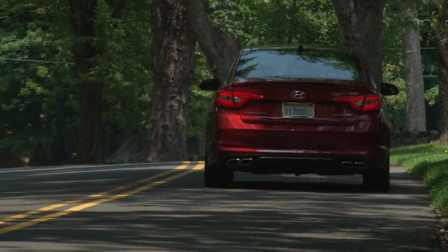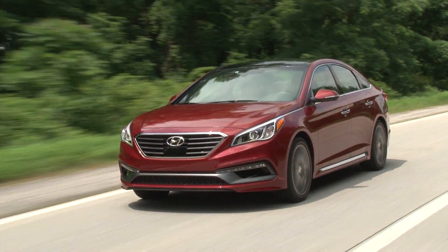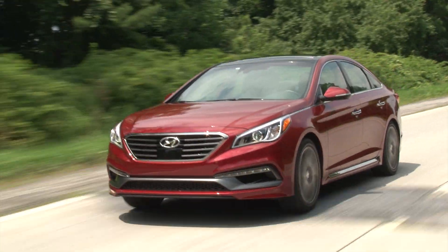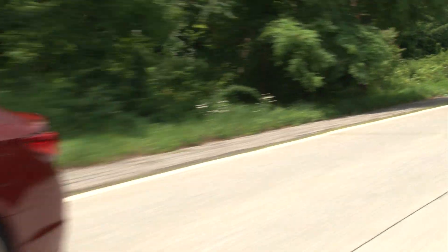With a price advantage over its competitors, a better model mix, and new layers of refinement, the 2015 Sonata will continue to gobble up market share.